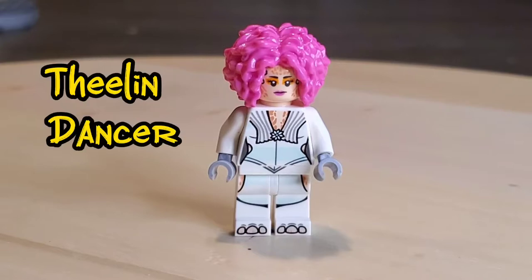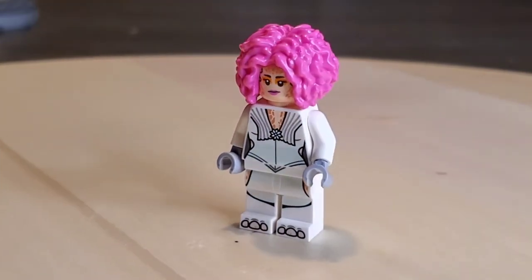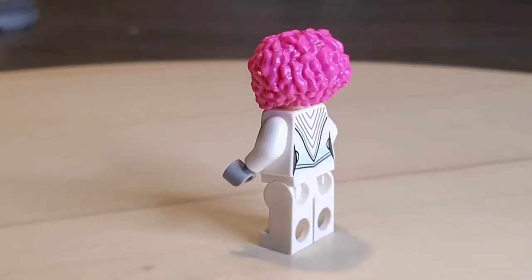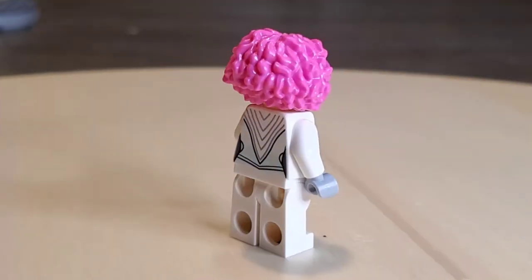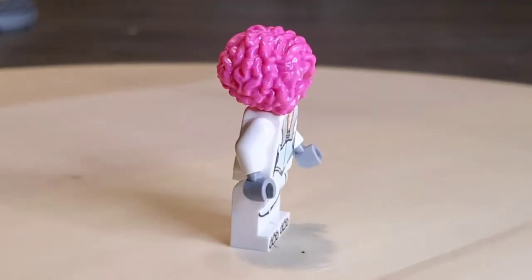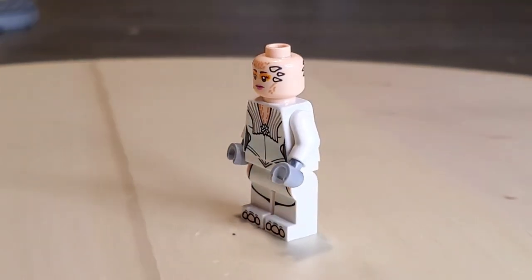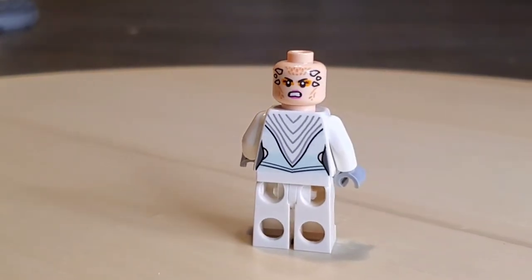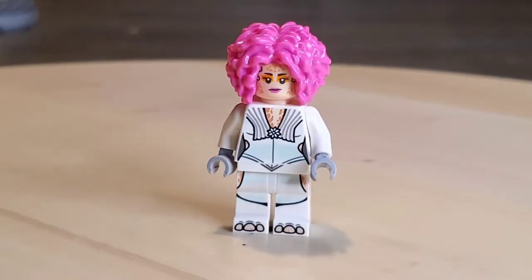Here you have the Twi'lek Dancer. She is a pretty cool minifigure. She actually has printing on her torso and her legs all the way down to her toes. No side or arm print, but that pink hairpiece is pretty wicked. She's got a nice little back print as well. And she does have two face prints — there's one of them, and there is a second one, a really mean-mugging-looking one. So it is pretty cool. That is the Twi'lek Dancer — pretty cool minifigure.